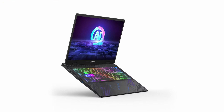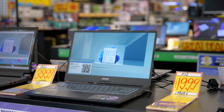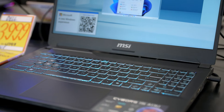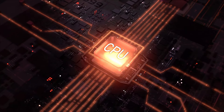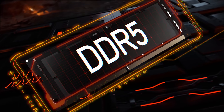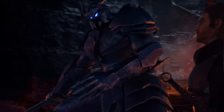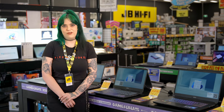First up, we've got the MSI Pulse 16 and 17 AI C1V. These powerhouses are rocking the latest Intel Core Ultra 7 Processor 155H, offering next level performance. With its cutting edge design and increased core count, it's perfect for everything from gaming to data crunching. You'll also get NVIDIA GeForce RTX 40 series laptop GPUs — the world's fastest for gamers and creators. Powered by the ultra-efficient NVIDIA ADA Lovelace architecture, they deliver a massive performance boost with AI-powered DLSS3 and real-time ray tracing.